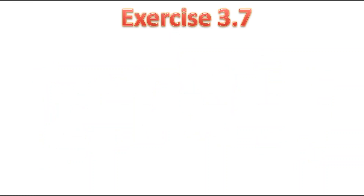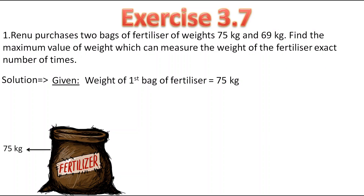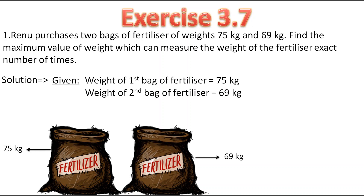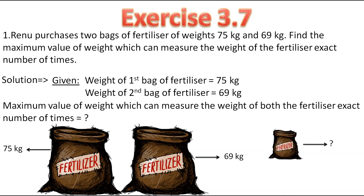Here is the first question. Renu purchases 2 bags of fertilizer of weight 75 kg and 69 kg. Find the maximum value of weight which can measure the weight of the fertilizer an exact number of times. So the given things are: weight of first bag of fertilizer is 75 kg, and weight of second bag of fertilizer is 69 kg.